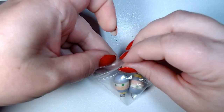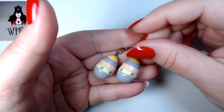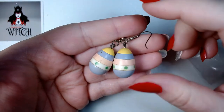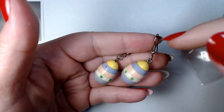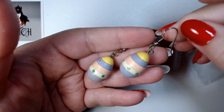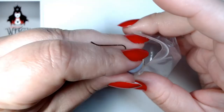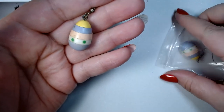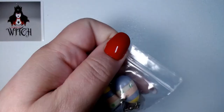Got some more Easter earrings — these are some pretty little Easter eggs. They are plastic and can definitely use a cleaning. The jump rings will have to be replaced if I'm gonna resell them, but I can easily do that. These are pretty sweet — they kind of remind me of this jingle ball toy that my sister had when she was little. They have this same kind of colors — very cute, I like those pastel colors.